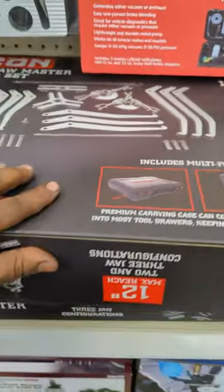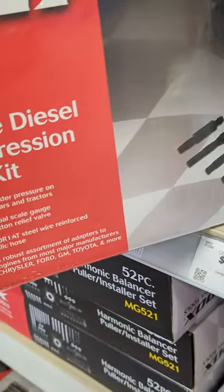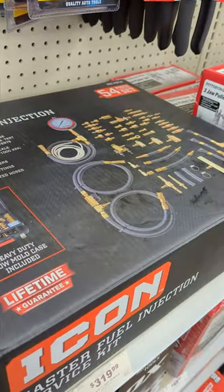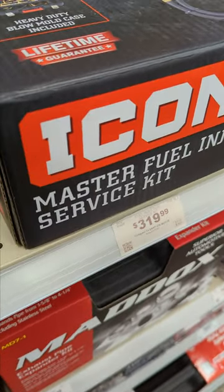Never seen this thing before. Or how about a Maddox Deluxe Diesel Compression Test Kit for $59.99? A little further down is the Icon Tools Master Fuel Injection Service Kit — $319.99 is a little rich for my blood, but nevertheless it is new.